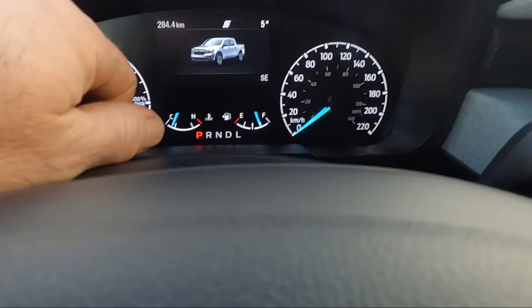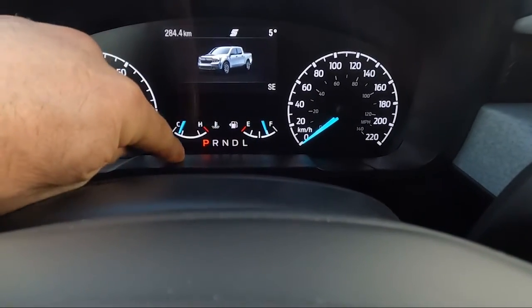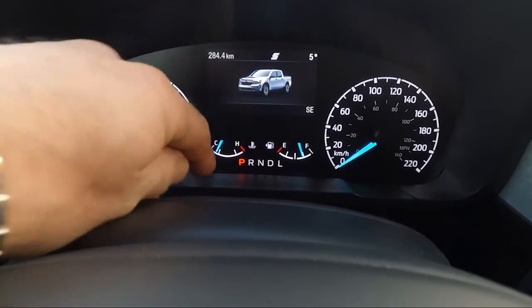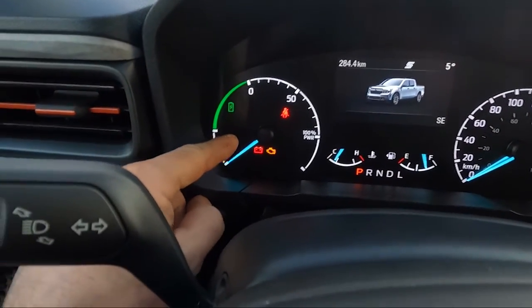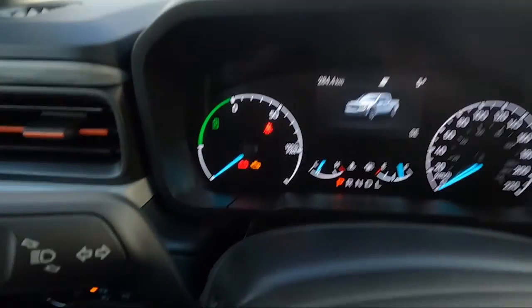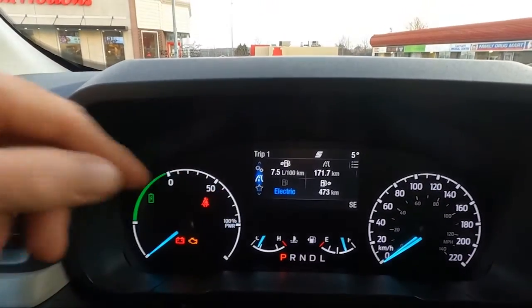I'm going to do a quick rundown of your instrument cluster. You have your speedometer, your standard fuel gauge — it indicates that your fuel door is on the left side of the vehicle — and right here you have your water temperature. Over here is the gauge that's going to interest most people. This is a very important gauge: it tells you the battery usage in your vehicle.